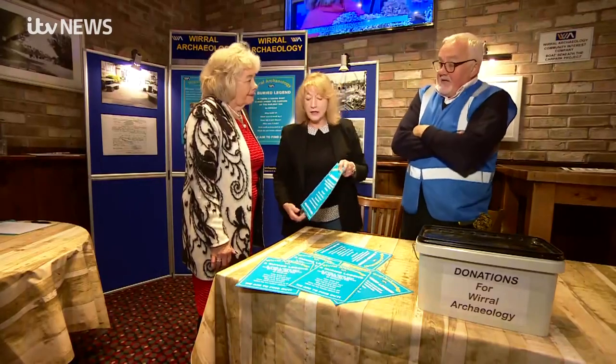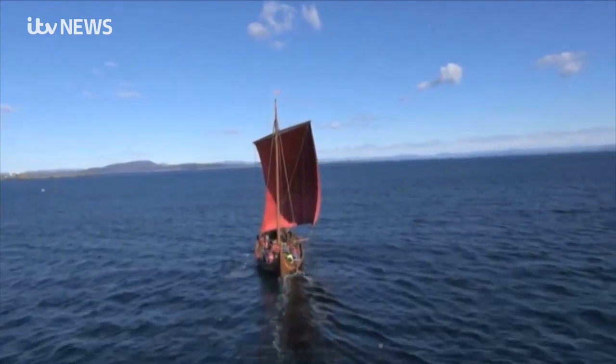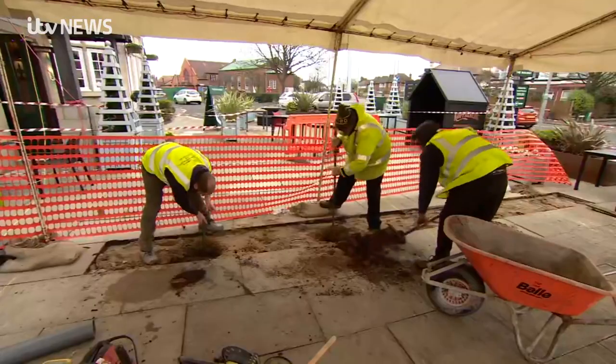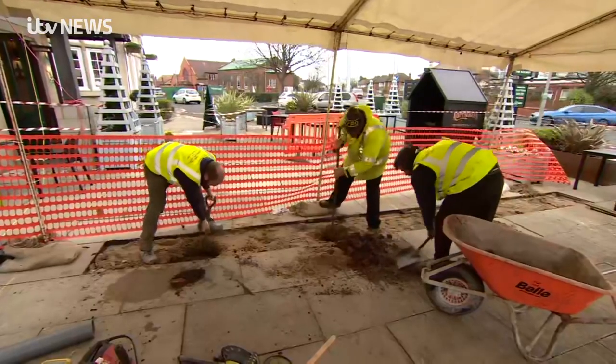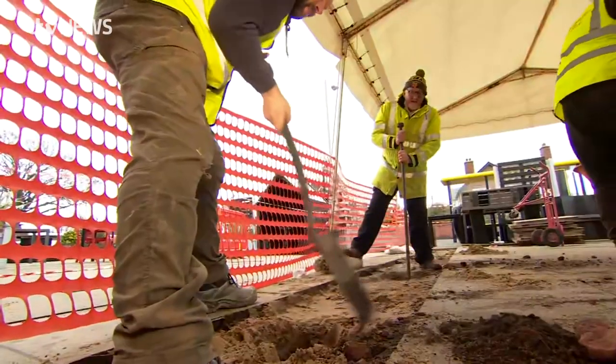An information point has been set up in the Railway for those interested in the project. It's fascinating to think that Vikings once lived in our region, and more clues lie below the patio of a pub car park. Rob Jaskowski, ITV News, Meols.